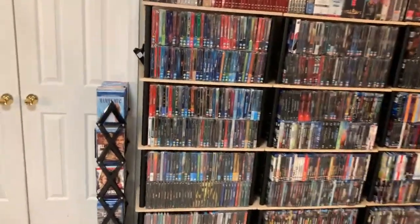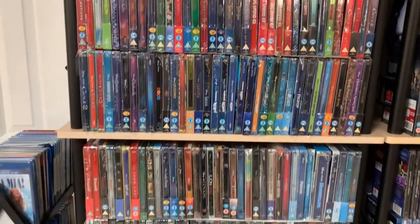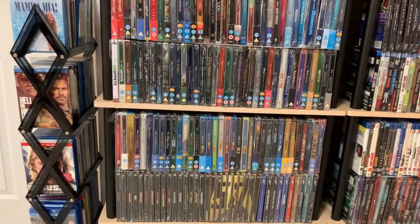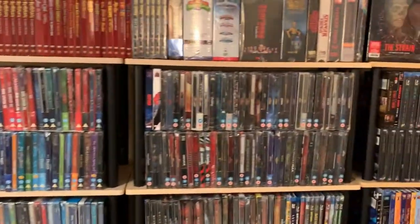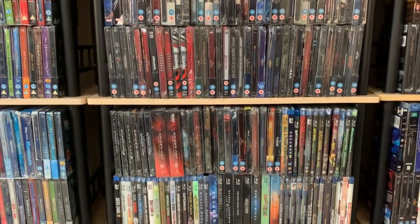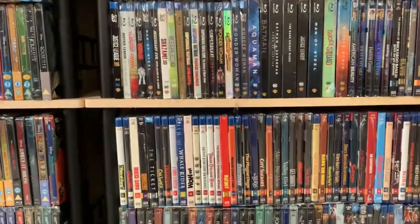Over here I've got my Disney steelbook collections, which there are quite a bit of them, and then just some regular different kinds of sets of steelbooks that go together. Then I've got my Marvel steelbooks, and they continue on down, and then I've got my DC blu-rays.